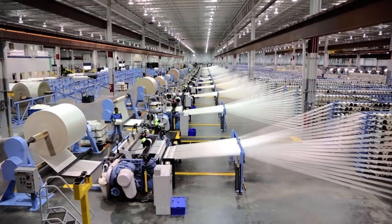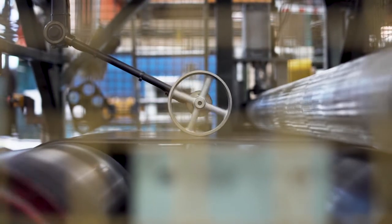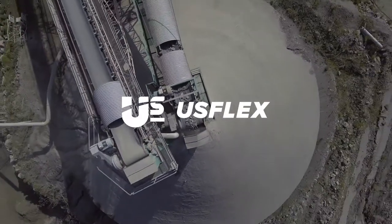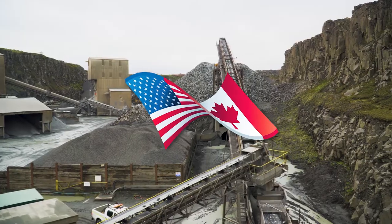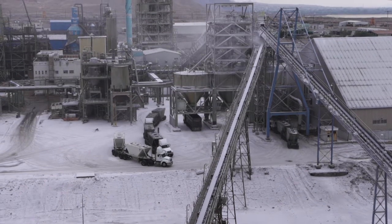At Fenner Dunlop, we design and manufacture a high-performance conveyor belt that can handle the very toughest materials and environments. It's called Fenner Dunlop USFLEX, and it is not only North American-made, but also, quite simply, the toughest belt that you will find anywhere. Here we explain why and how.